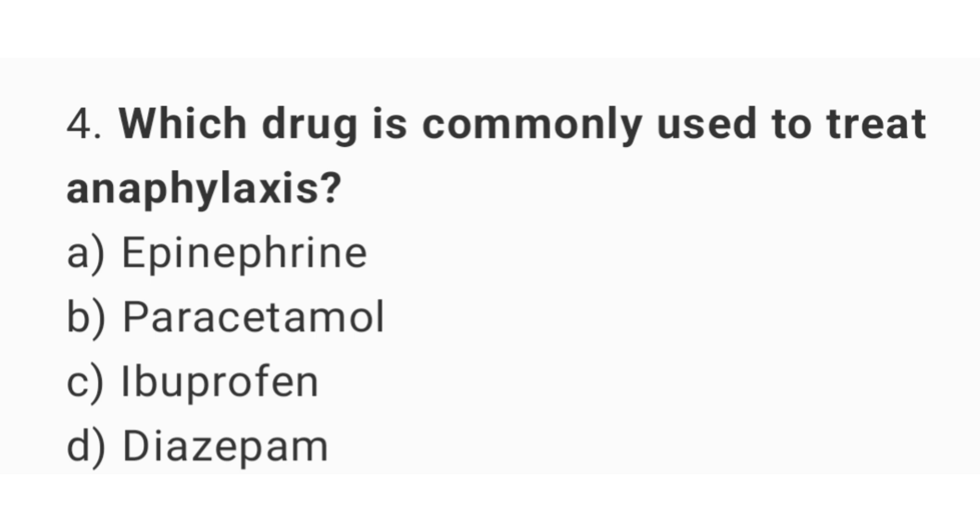Question number 4. Which drug is commonly used to treat anaphylaxis? The right answer is option A: Epinephrine.